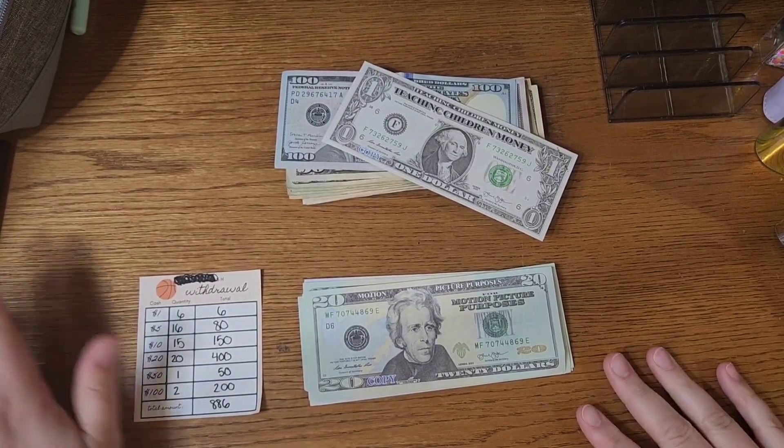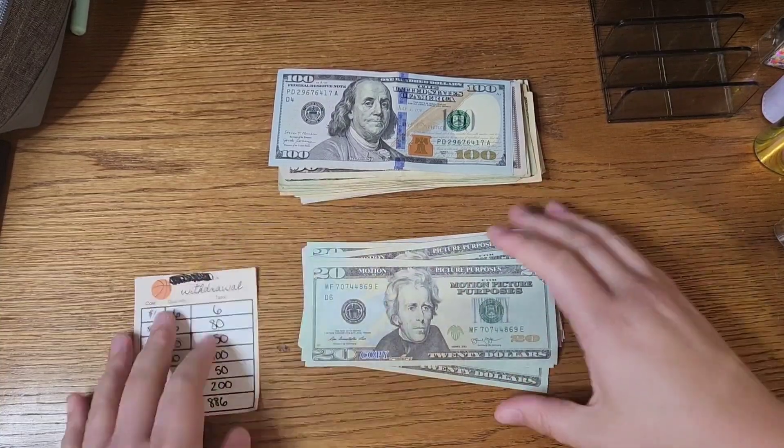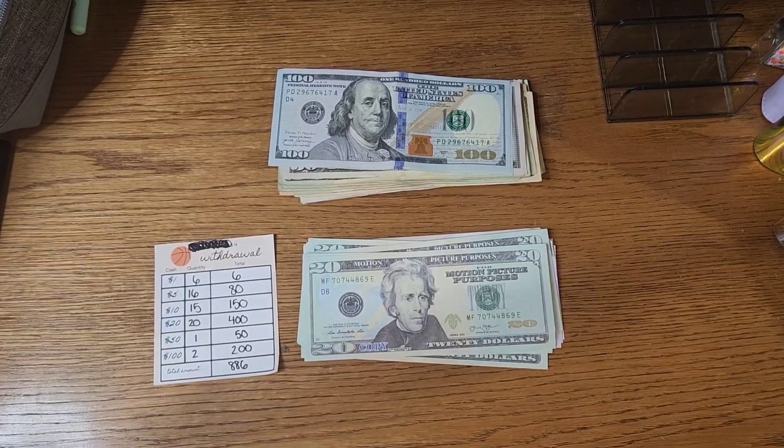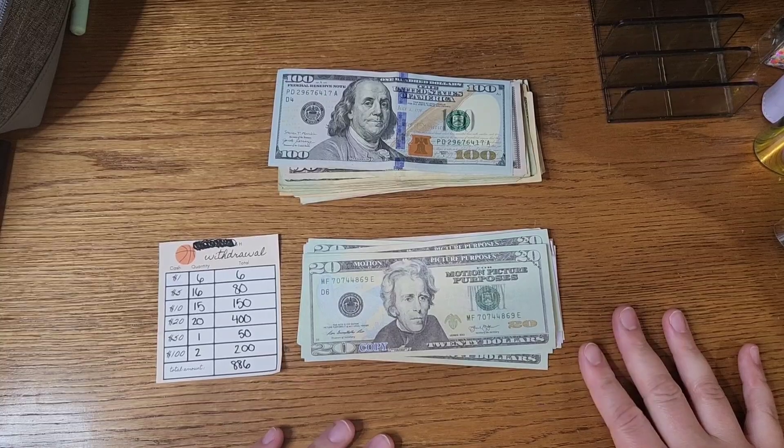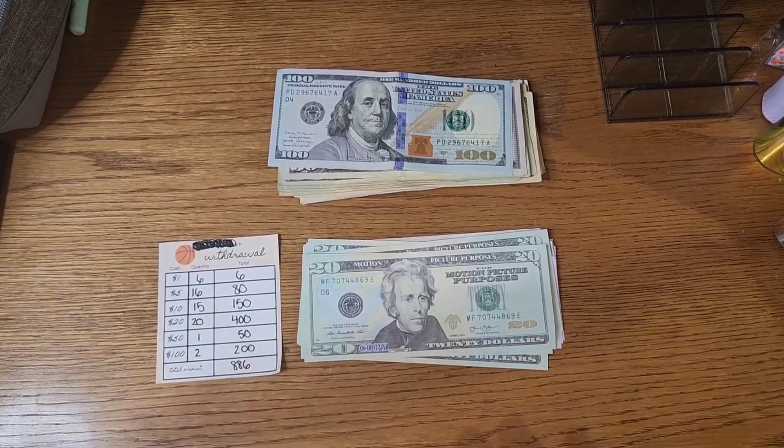Hey guys, welcome or welcome back. It's Paula here with Paula's Imperfect Plans. Today I am doing my variable cash stuffing as well as our online binder virtual accounts stuffing today.